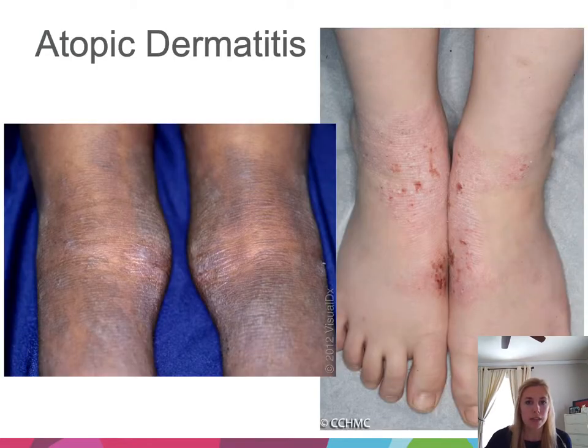Next, we'll talk about atopic dermatitis. History, morphology, and distribution are key to distinguishing it from contact dermatitis. A good clue is the atopic triad of dermatitis, asthma, and allergic rhinitis. Classically, atopic dermatitis presents in intertriginous sites like the elbow creases or behind the knees, and tends to cluster around the ankles or wrists. Lesions can range from thin, pink, scaly patches to thicker, violaceous, lichenified plaques, with excoriations reflecting how itchy it can be.